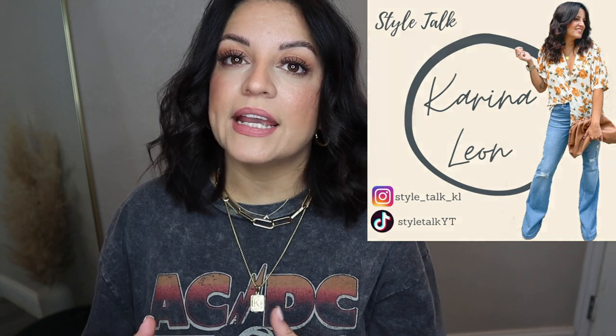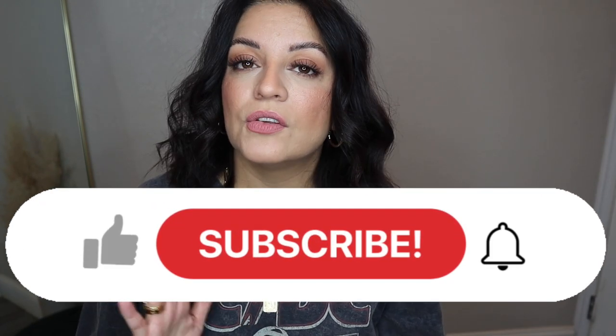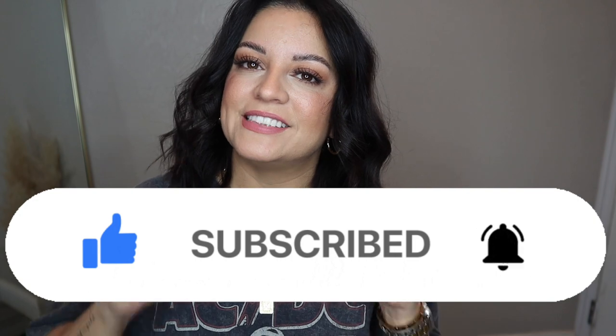Hey guys, welcome back to another video! Thank you so much for clicking. My name is Karina and I do fashion and styling videos, hauls, and weekly vlogs. Today's video is another Style Talk, a series where I pick an item of clothing and style it many different ways to give you inspiration. Today we're doing a trench coat — I had a request to do this last year and I'm finally getting to it.